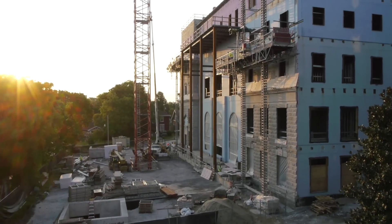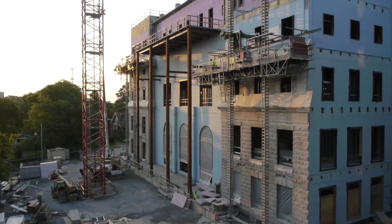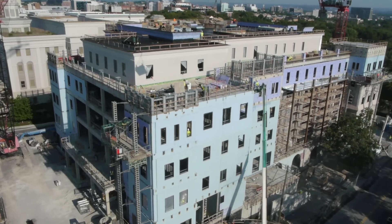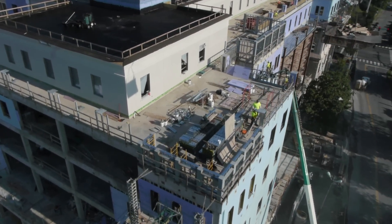The feats of design, engineering, and construction that went into making this building LEED Platinum certified for new construction are nothing short of remarkable, stretching the boundaries of what it means to build a highly sustainable structure.